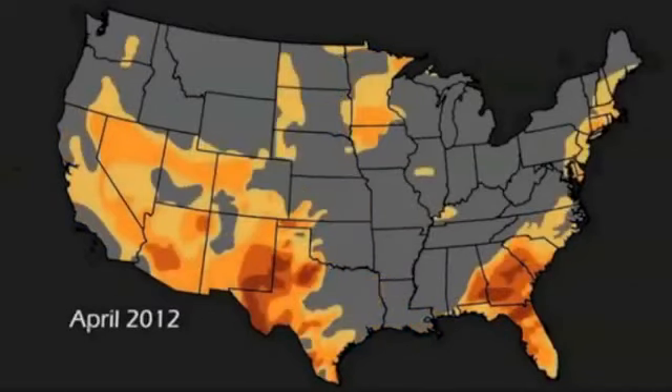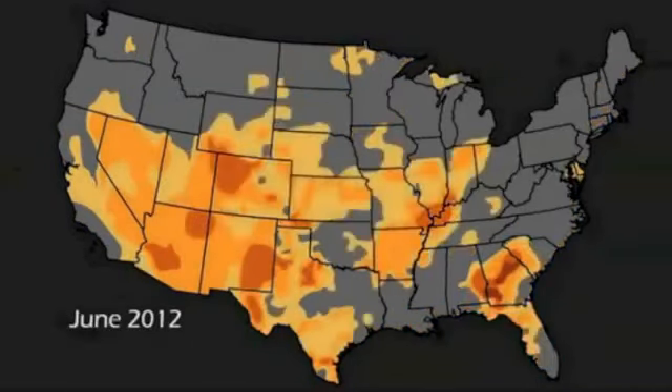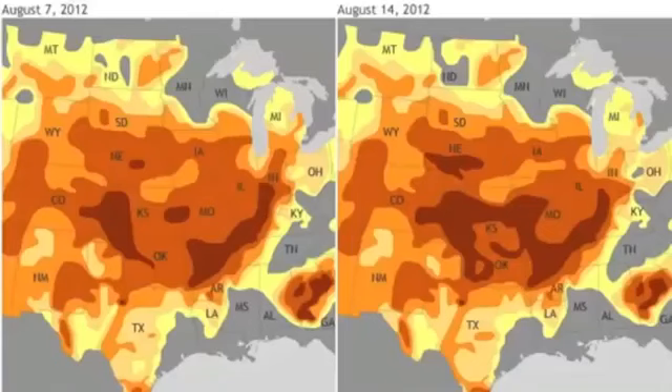Good morning, folks. I've tried to avoid saying the word drought as we've been kind of bombarded with it lately, but for a quick update, it is still getting worse.